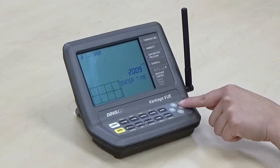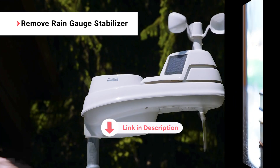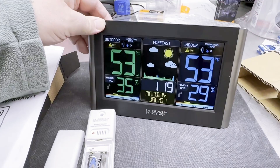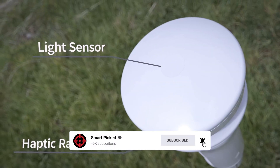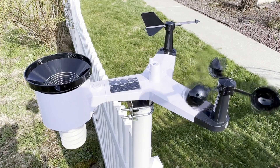All the products featured in this video can be found in the description below. For more comprehensive analysis and a handy comparison, please visit our website at smartpick.com. Like this video, subscribe to our channel, and click the notification bell to keep up with our latest updates. Now let's jump into the listicle.